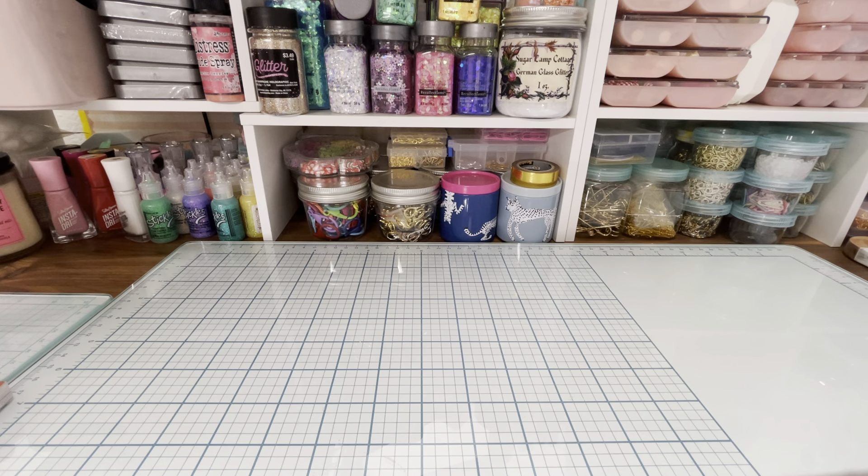Today's video is all about two Joann's hauls — there will be a haul from last week and then a haul from this week. Last week I don't remember exactly what the sale was, but I did end up getting some paper pads and some other fun goodies, so let me show you what I got because I got some super cute stuff.